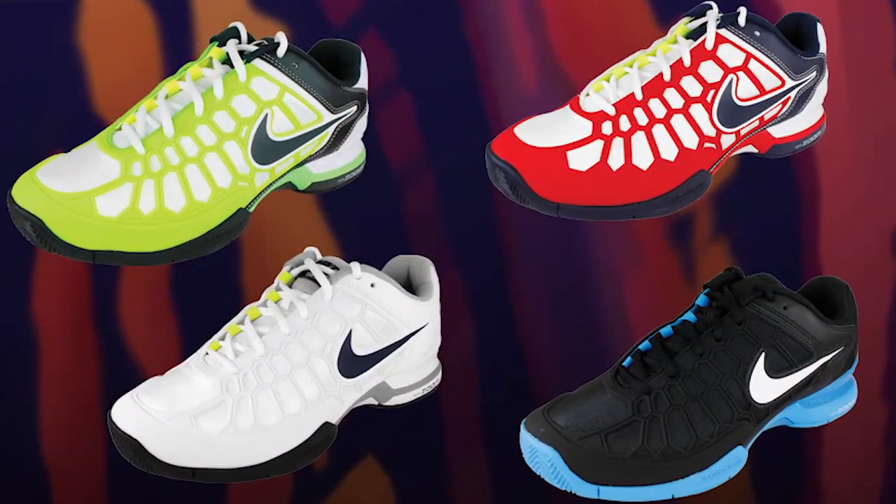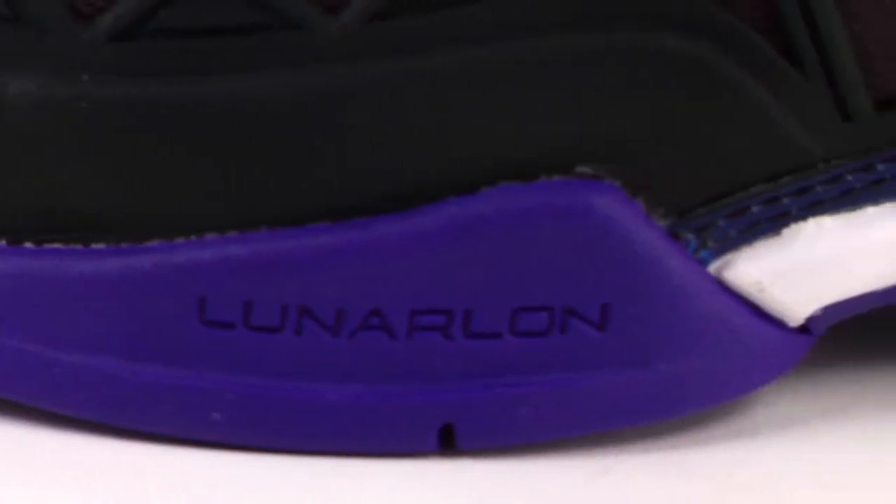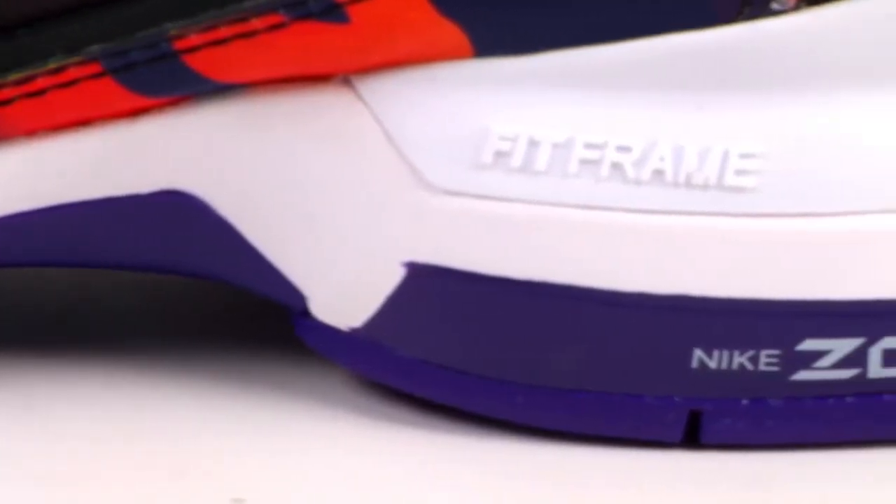For those of you who are hooked on Nike's Zoom Breeze 2K12s, you can add the Flame Pack Edition to your collection. With Drag-On X technology for improved durability, you'll find these shoes reliable as well as breathable.